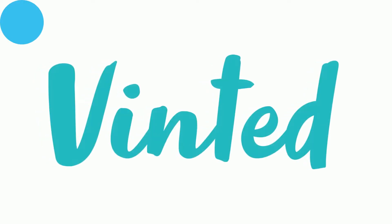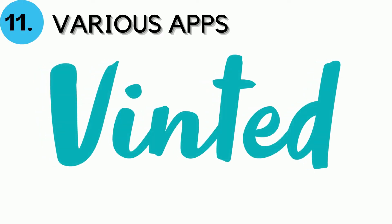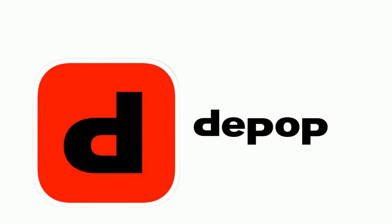Number eleven: there are many other apps you can look up — apps like Vinted, Grailed, and Depop. Check out how they work, what their policies are, and list your items on there.